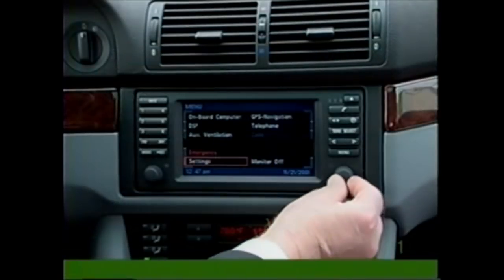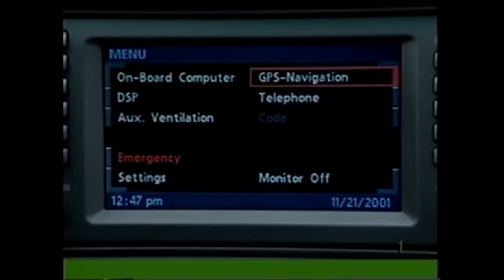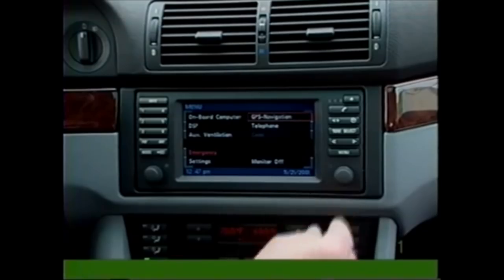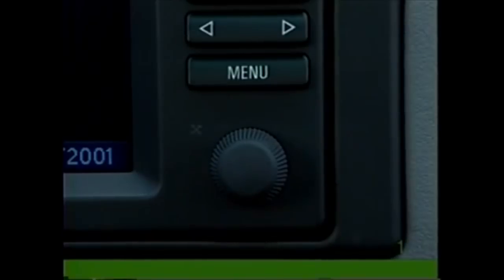To use the BMW onboard navigation system, select GPS navigation from the menu. Read this warning carefully: use this system only when traffic and environmental conditions permit. Pay attention to traffic laws and situations. Safe vehicle operation is the driver's responsibility. Always wear your safety belt. Press the knob to accept.